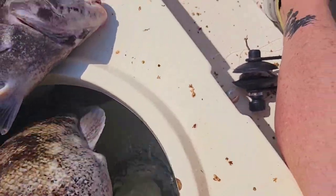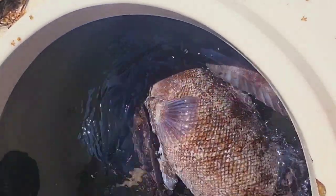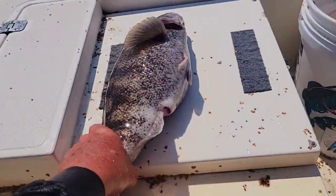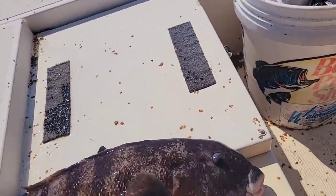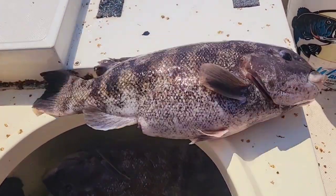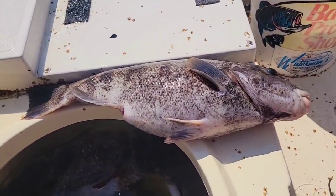Here's a nice one — get this guy out of here. There it is, a nice big fat one. Five, maybe six pounds — really good quality fish for fishing at the bridge.